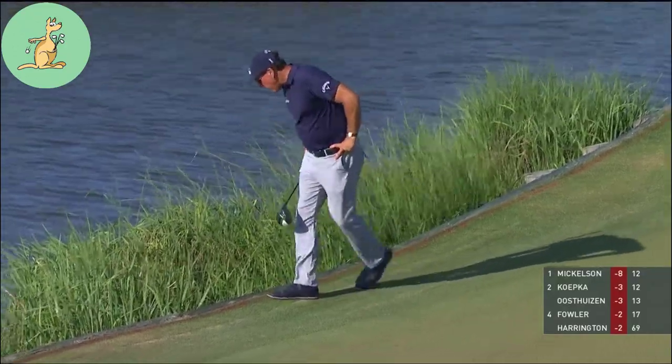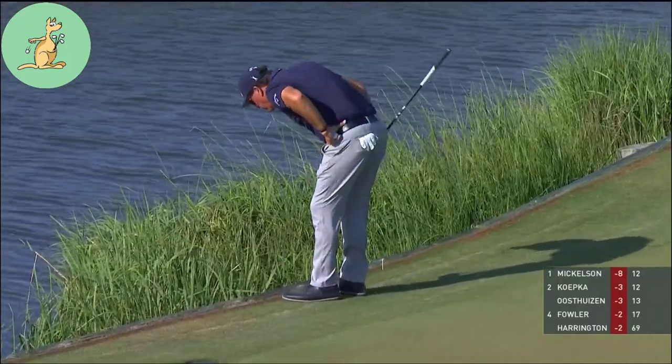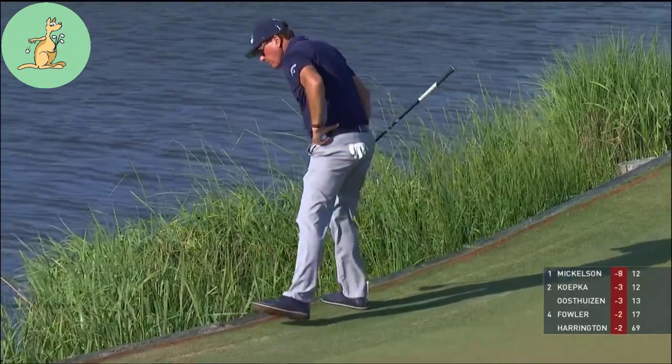He's trying to get some clarification on where it last crossed the hazard. He's put the peg in the ground five yards short of that sprinkler head.